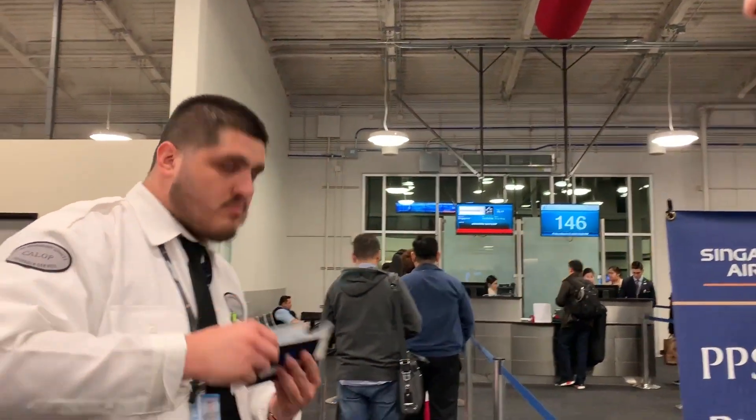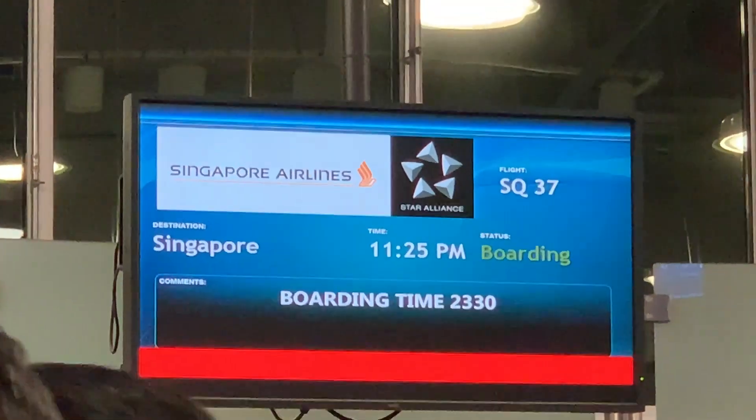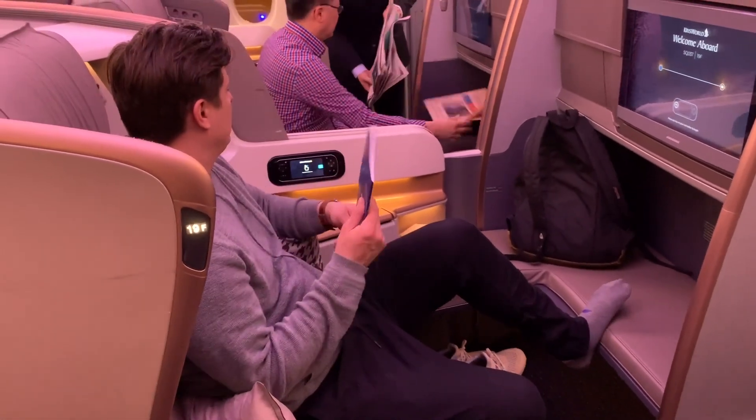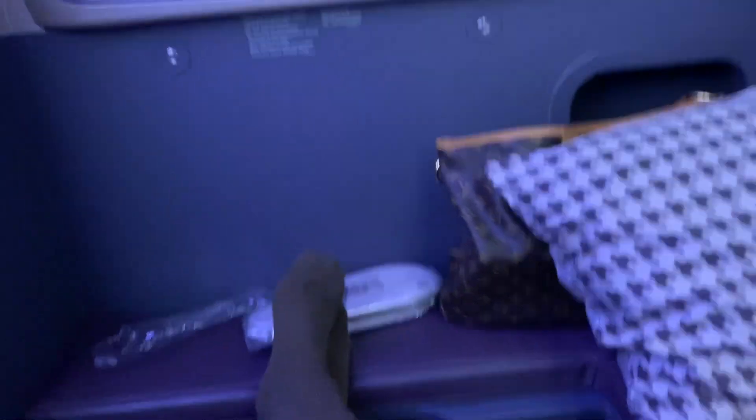Here we go. We are on the plane, saying hello to Michael, getting situated. These are our fancy seats. Just making myself right at home.